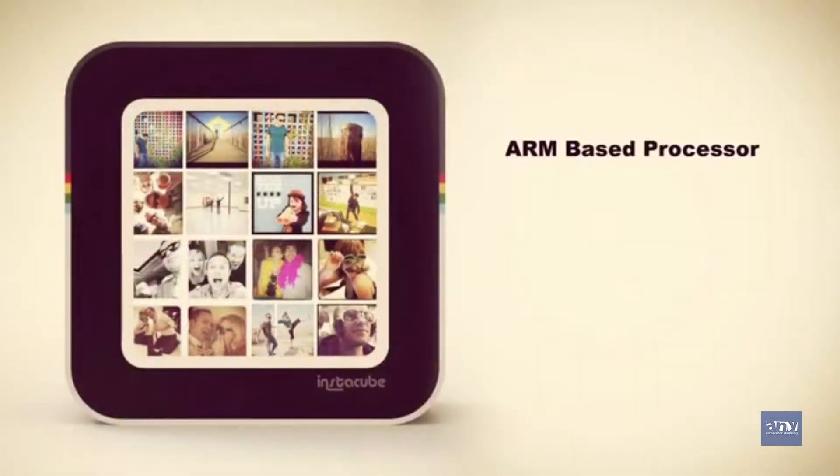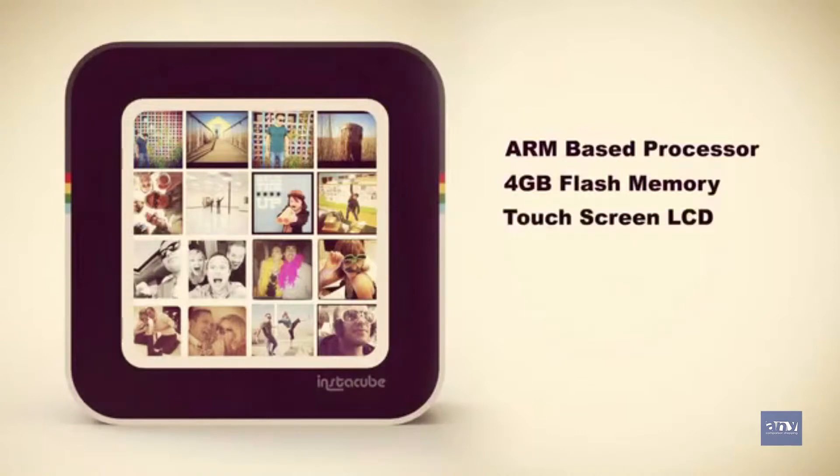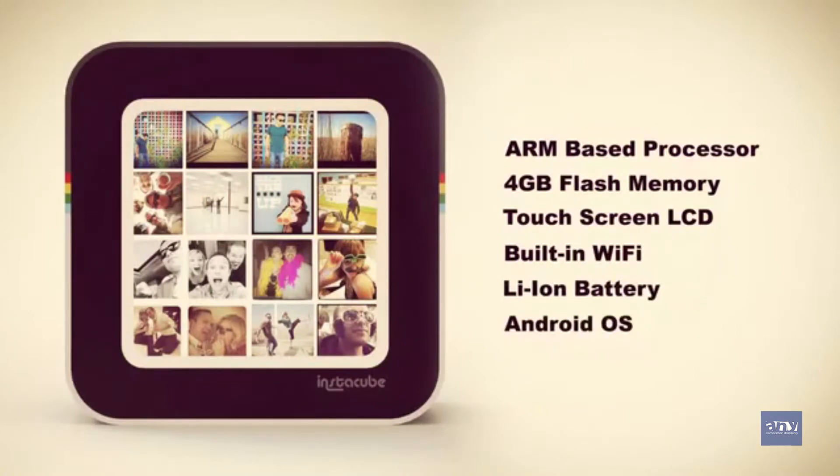InstaCube has an ARM-based processor, 4GB of flash memory, a square touchscreen LCD display, built-in Wi-Fi, a lithium-ion battery, and it's all running on an Android operating system.